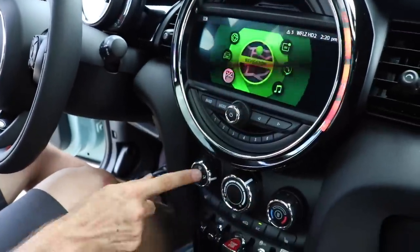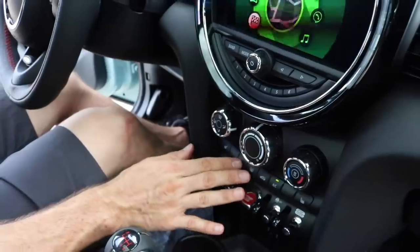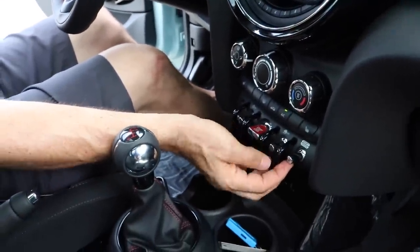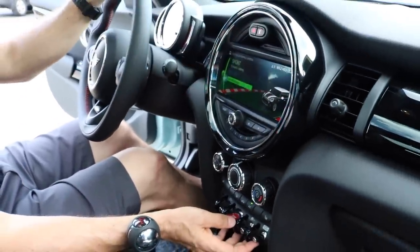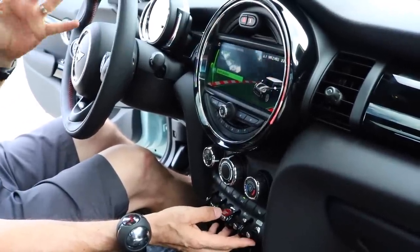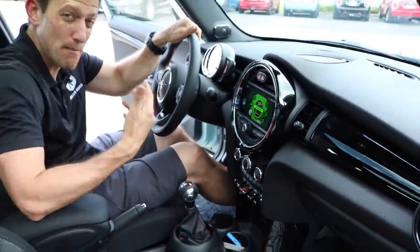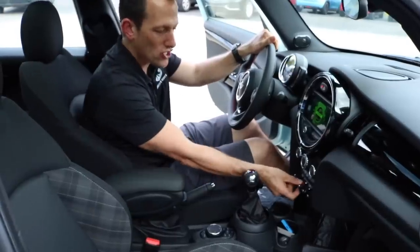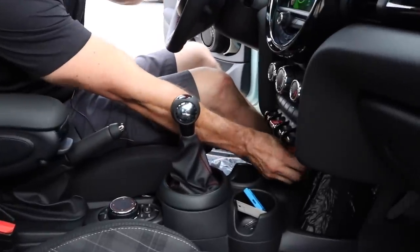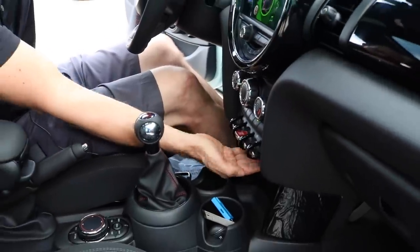As we pan down, you have your simple controls — there's no dual climate, just simple controls for your AC. Working our way down: heated seats, and you do have a sport button. As you flip up on this switch, it puts the car in sport mode and sets up a different driving parameter. I love these toggle switches — it makes it feel like an old school rally car. Start-stop switch is right here, a little cubby area, two USBs, a 12-volt, and LED lighting inside.